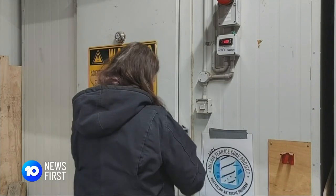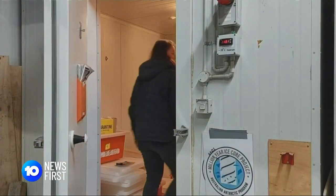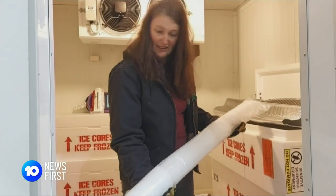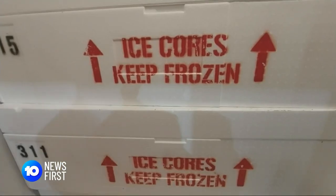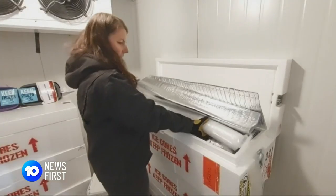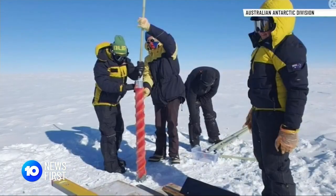Ice cores recovered so far by the team only date back a mere 200 years. As you can see it doesn't look much like ice because they're quite shallow — this one's from about six metres down. Further core extractions are already being planned for next summer with the aim to extract ice from an incredible three kilometres down.